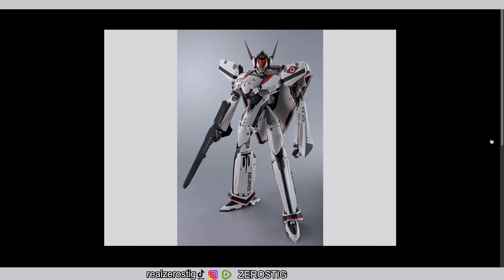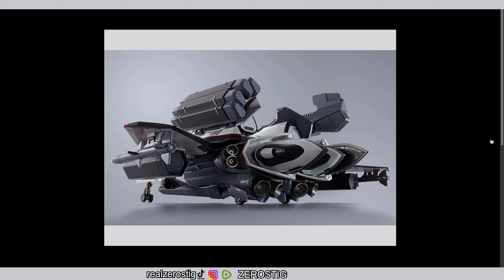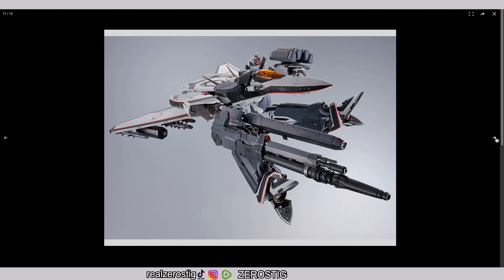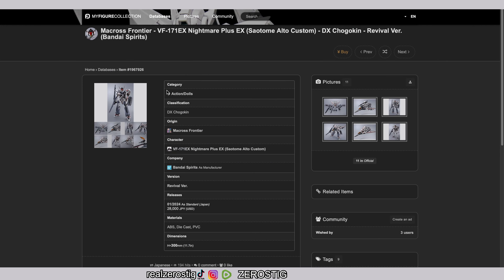I really like this design — the thrusters look good. It just looks great overall. And there's a stand included, which is a must for something like this. The YF-19 high grade made the mistake of not including a stand.